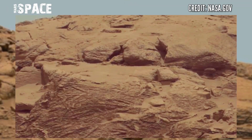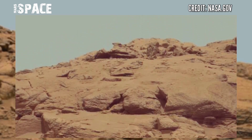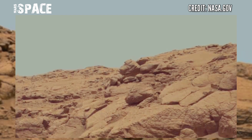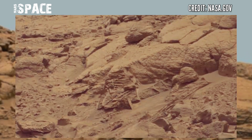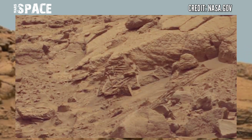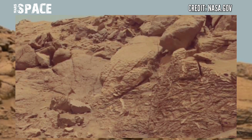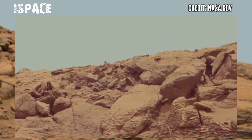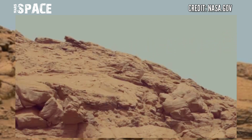NASA's Mars rover Curiosity captured these images on Sol 3665, 27th November 2022. Today I bring you two composite images via AI: the first is 612.36 million pixels and the second is 463.8 million pixels, together with the individual images that compose them.